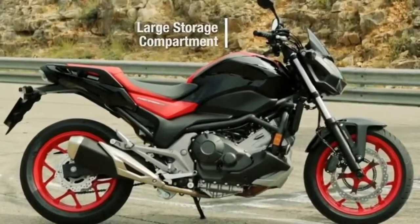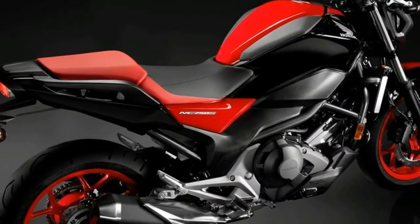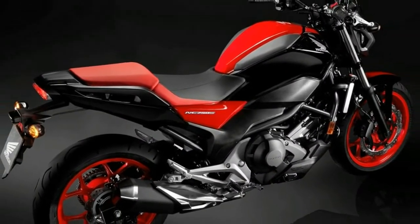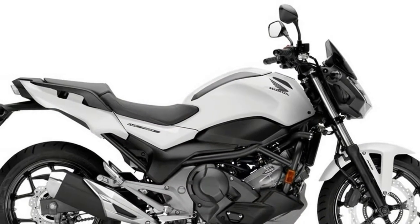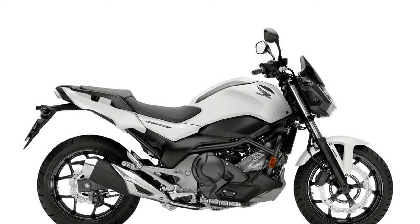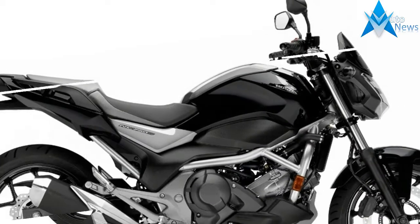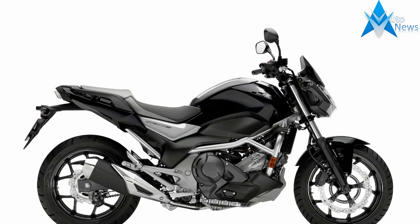Its parallel twin-cylinder engine packs the low to mid-range with effortless torque, capacious storage space where the fuel tank normally sits, and the option of Honda's unique dual-clutch transmission set it apart from the crowd of mid-sized naked machines. When combined with a compact form, confidence-inspiring chassis and exceptional fuel economy, the result is a uniquely accessible and practical motorcycle.